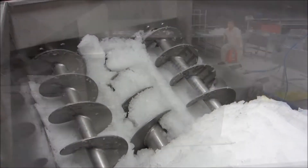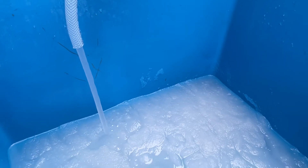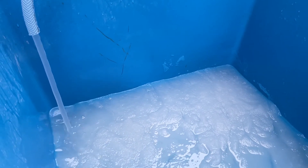The speed of the scraper determines the size of the ice particle, and the flow rate of the brine or sea water determines the ice-water ratio. An alternative is to mix water and solid ice inside an agitator tank, which is optimal when a flake ice or plate ice plant already exists.